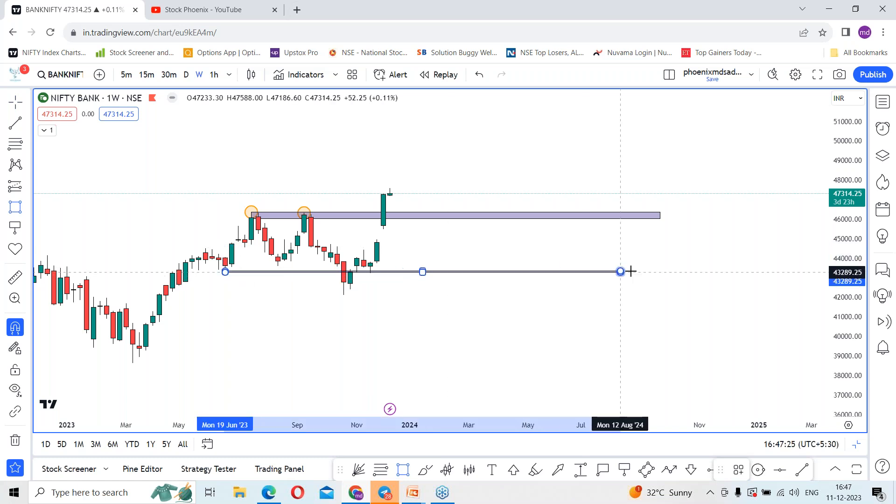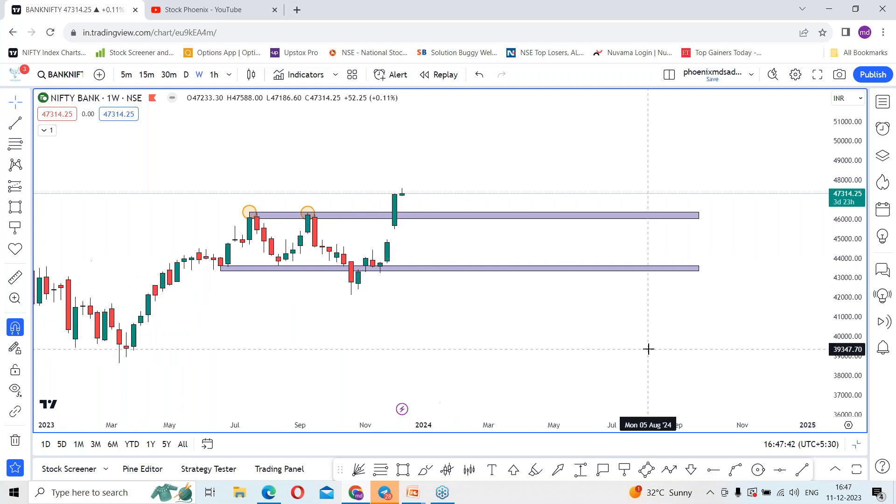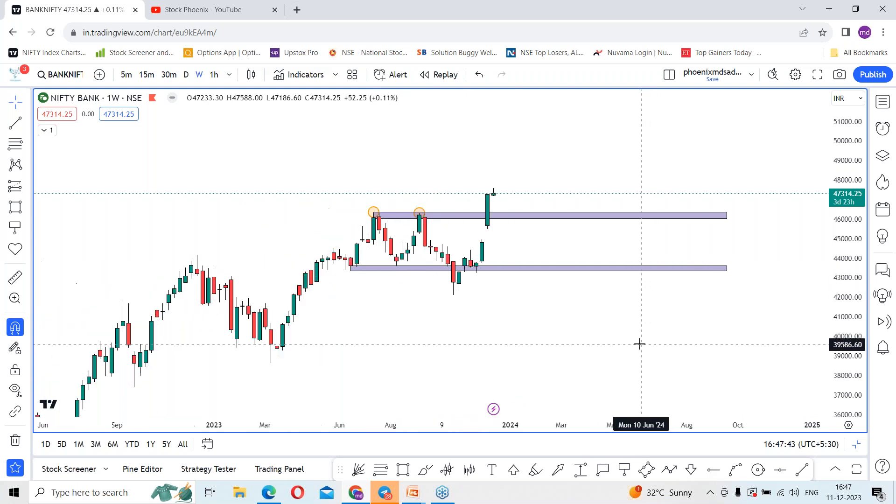Before this, Bank Nifty had a support at this level where it supported and jumped. If you consider the total move, it was around 3,500 points which jumped within a couple of weeks. So what can we expect this quarter — do you think this rally is going to continue?